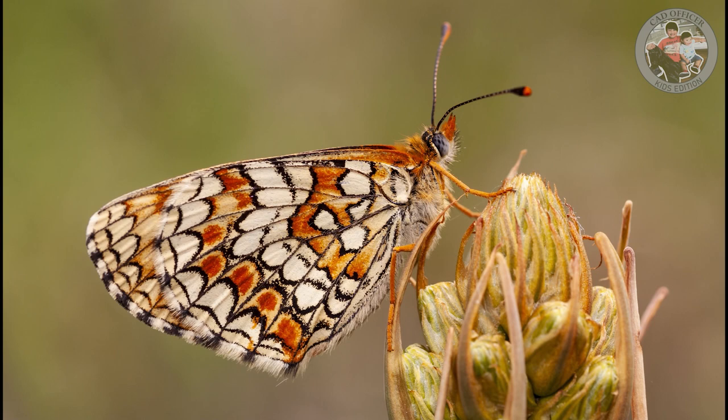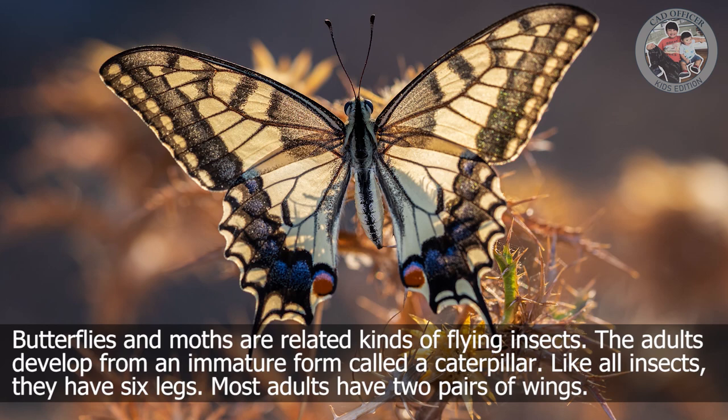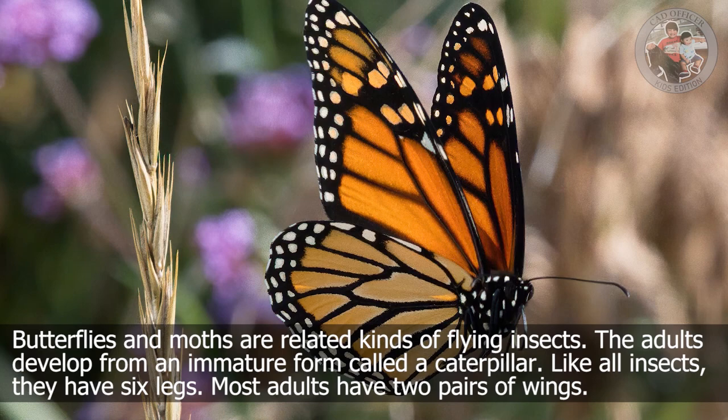Butterfly. Butterflies and moths are related kinds of flying insects. The adults develop from an immature form called a caterpillar. Like all insects, they have six legs. Most adults have two pairs of wings.